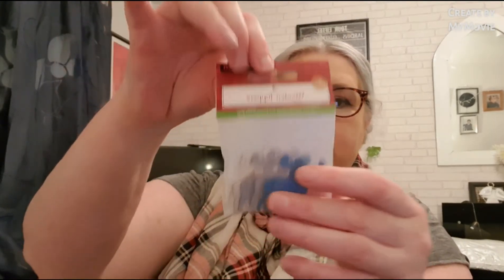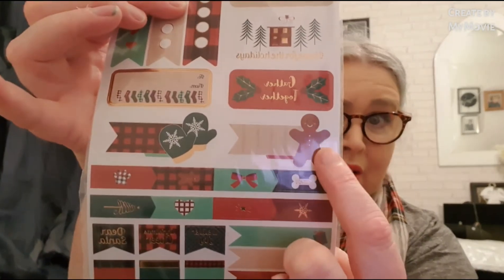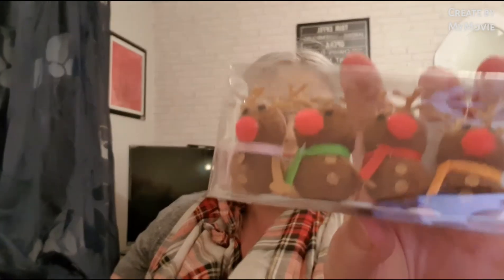Are these reindeers? Little wooden reindeers. There's quite a lot of stuff in here. And more stickers — these are so cute. I love anything with a gingerbread man on them, they're absolutely lovely. And some of them are stick-on presents.